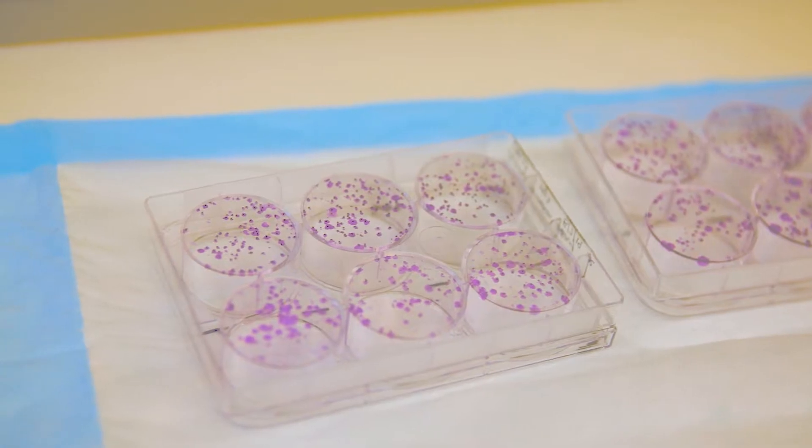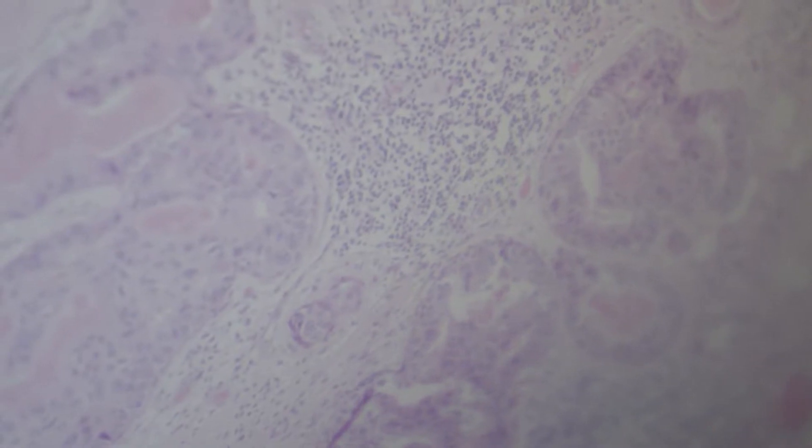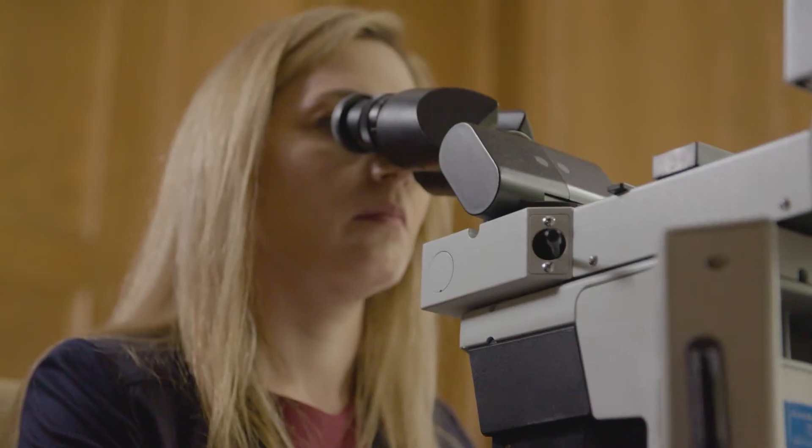With genomics nowadays, we're able to take pictures of the genetic profile of tumors and see what kind of genes are altered, and understand more about not only the diagnosis that we have in front of us, but also the prognosis of that patient based on the genetic alterations the tumor has.